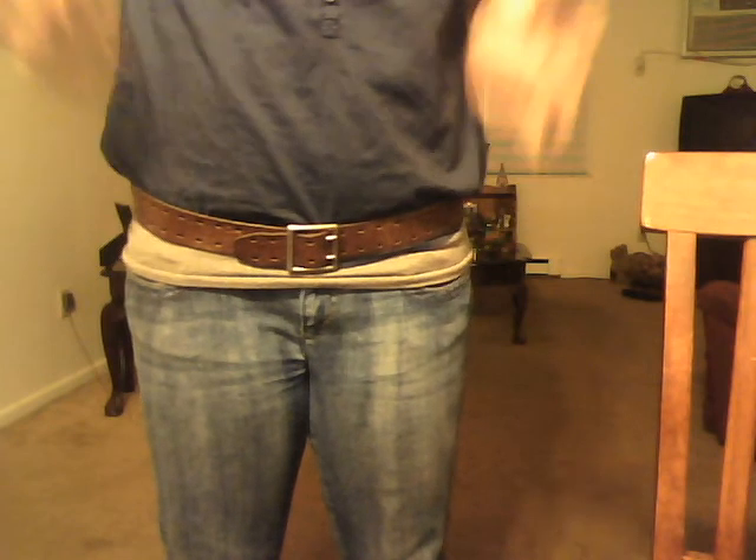I put it with a belt because it's really flowy. It's not long, it's just really flowy.